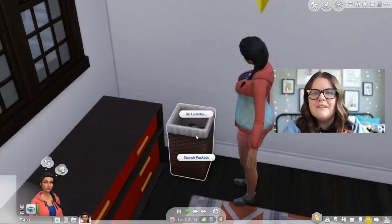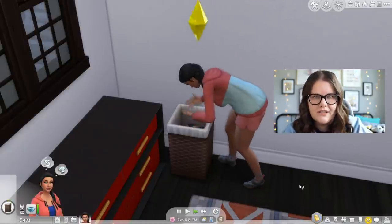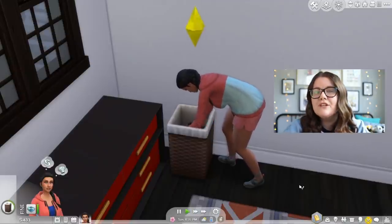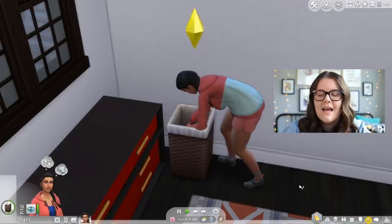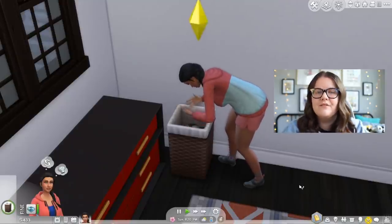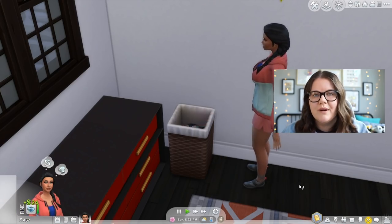The very first thing we're going to talk about is the ability to search for money in your Sim's laundry. You need The Sims 4 Laundry Day Stuff to do this, but if you have dirty laundry in your laundry baskets you can click on them and search pockets. When you do this your Sims will get a little bit of money — not a ton, none of these things will make you super rich, but you'll get somewhere between 10 and 50 simoleons every single time.